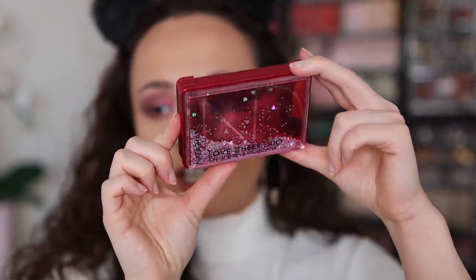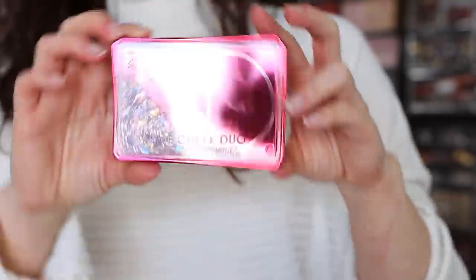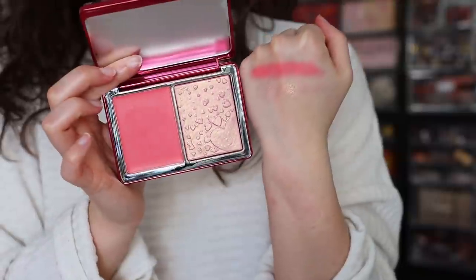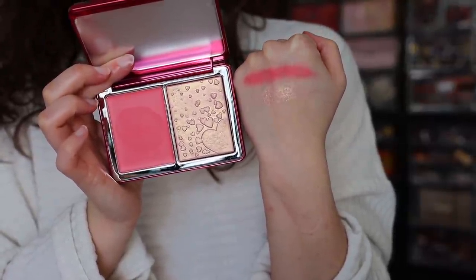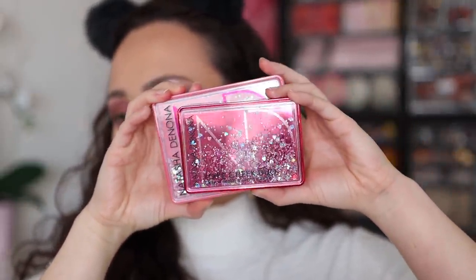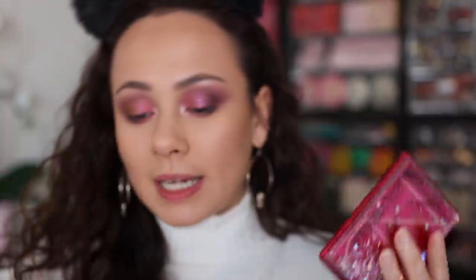Let's move on to the Love Cheek Duo. The packaging is incredible — this is $42. It's made in Italy with an 18-month shelf life. When you open it up, you get a highlighter with a cute heart embossment and a cream blush. The highlighter is a gelée formula, so the powder won't mix into the cream. This is a midi-size palette. Comparing it to the Love Cheek Glow palette from last year, it's a deeper pink color and a little bit smaller — only two products, not a quad. There aren't very many similarities between the two.